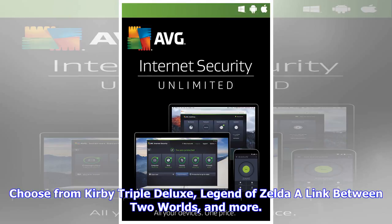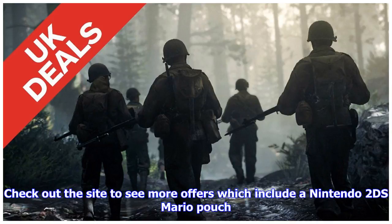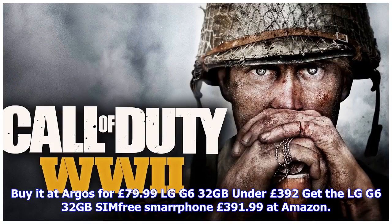LG G6 32GB under £392. Get the LG G6 32GB SIM-free smartphone for £391.99 at Amazon. The G6 is known for its gloriously large quad immersive display that you just can't put down. Save £257.96.